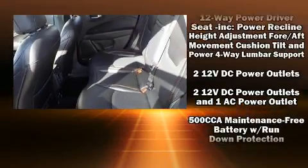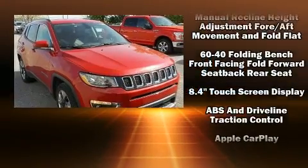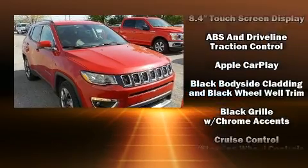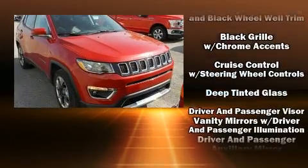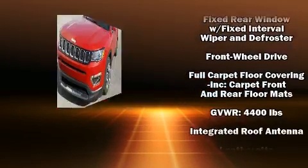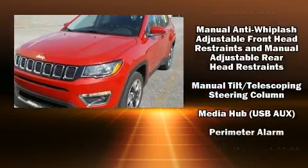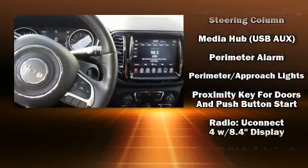It's equipped with tons of terrific amenities but it won't break your budget, like leather upholstery, delay-off headlights, a tachometer, an outside temperature display, heated seats, a roof rack, rear wipers, and more.